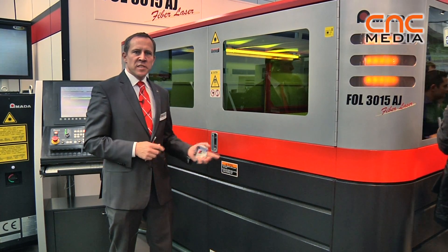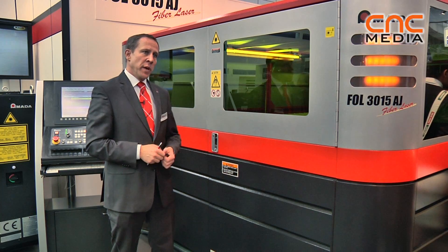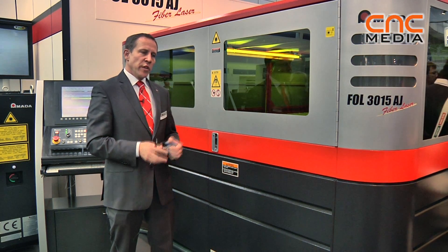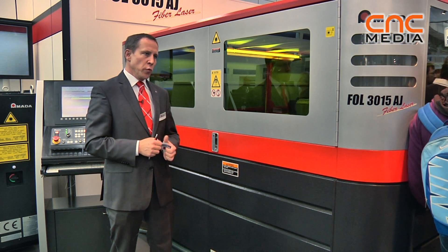So what makes this machine so special? Actually, we have an active medium, which is a fiber laser source. This fiber laser source has a tenth of the wavelength of the CO2 laser.